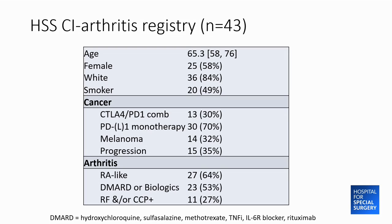Our prospective registry at HSS has recruited 43 patients with inflammatory arthritis. The median age is 65, the majority are women and white — reflecting referral patterns from Memorial — and half are smokers, which is notably higher than the general population, since smoking is a risk factor for rheumatoid arthritis. Seventy percent received PD-1 or PD-L1 monotherapy. A third had cancer progression, a third had melanoma, 64% had an RA-like presentation, half required steroid-sparing agents, and 27% had rheumatoid factor and/or CCP antibodies.